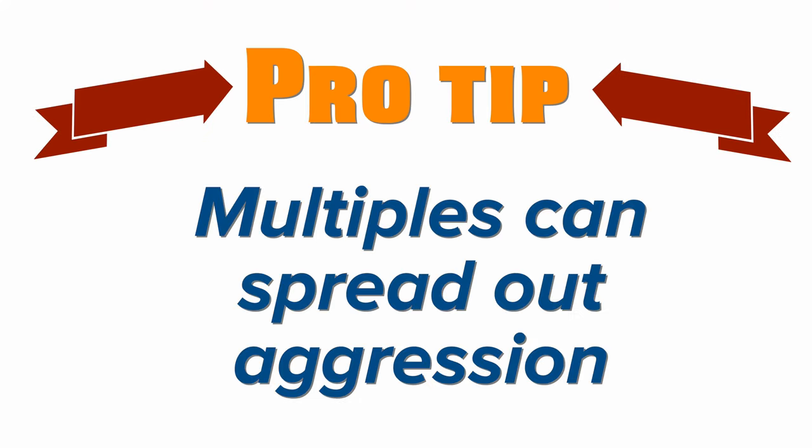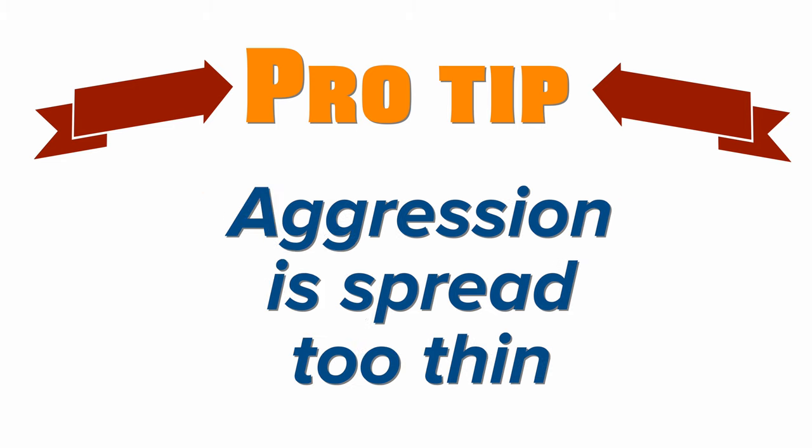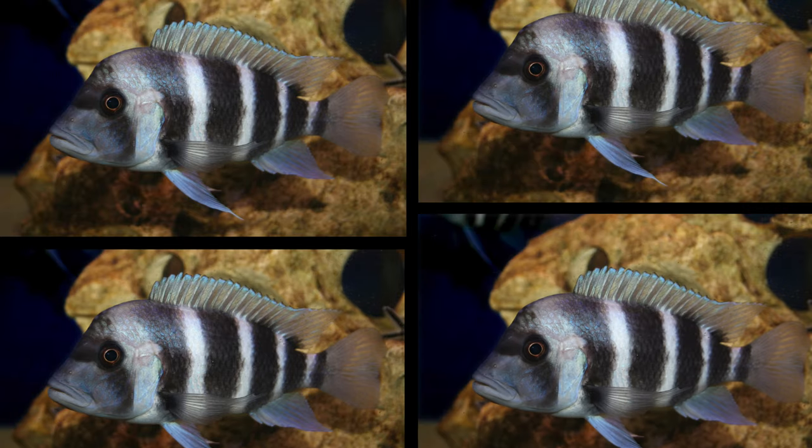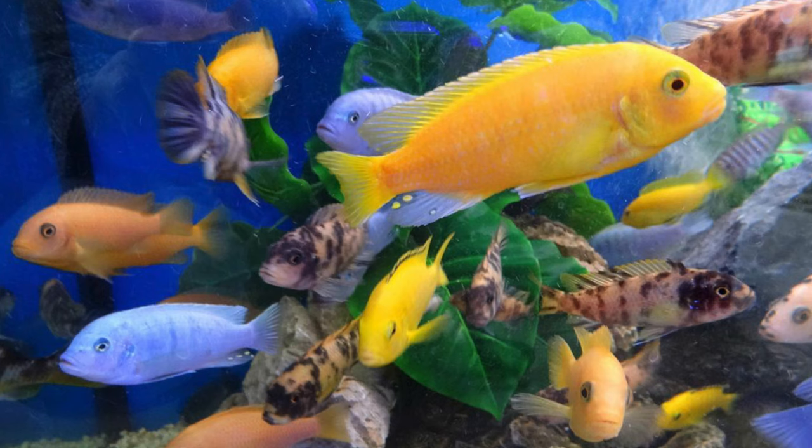Pro tip: adding multiple fish to your tank at once can also help spread out aggression — there are enough new fish that aggression doesn't have a single target. This is common in African cichlid tanks: a couple of cichlids can result in fighting, but lots of cichlids means aggression is so spread out that no one gets picked on.